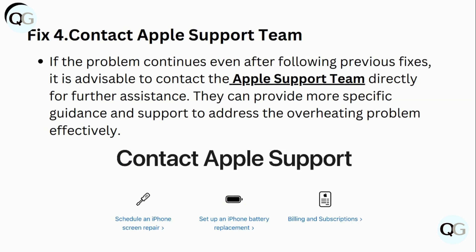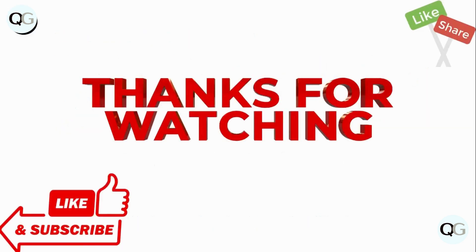Fix 4: Contact Apple Support. If the problem continues even after following the previous fixes, it's advisable to contact the Apple Support team directly for further assistance. They can provide more specific guidance and support to address the overheating problem efficiently. Thanks for watching.